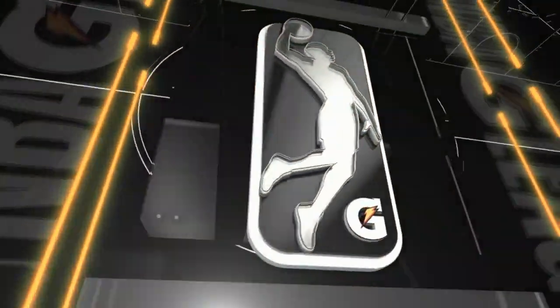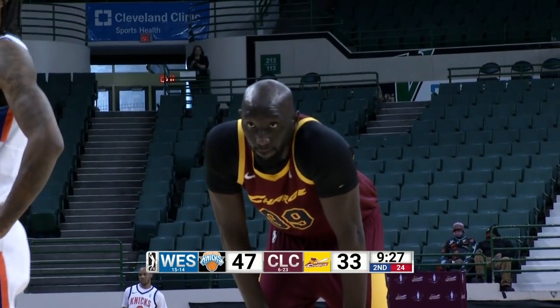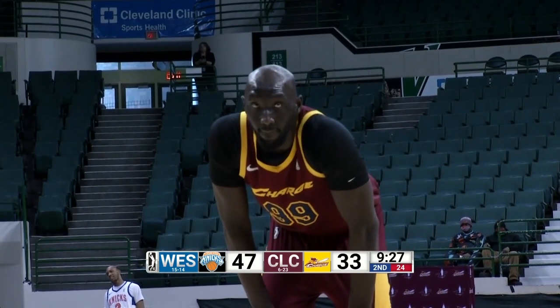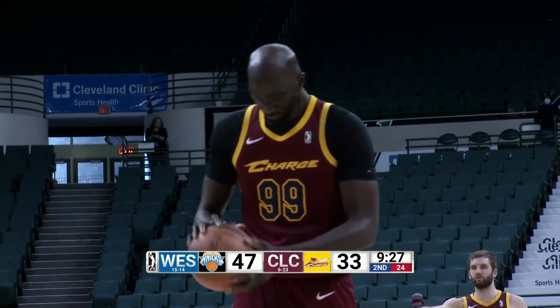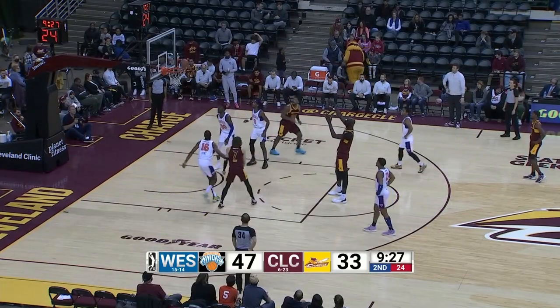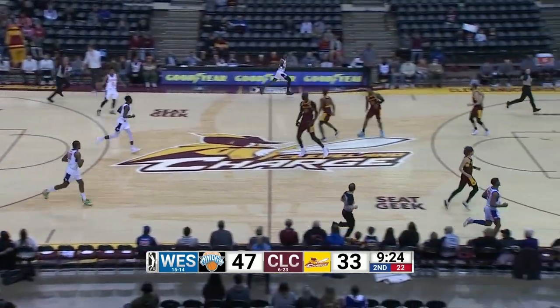Charge again once again short-handed. Eight men in uniform. Being Justin James struggling with that ankle. Taco at the line, first trip today. 57% from the stripe. Puts it up, off the rim short. Elmore the rebound for the Knicks. 9:25 to play first half. 47-33 Westchester.